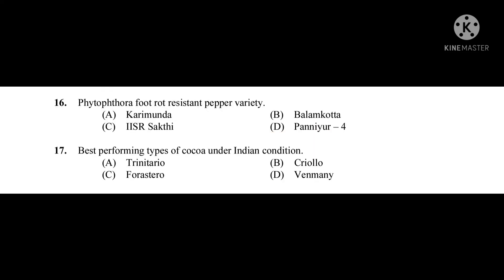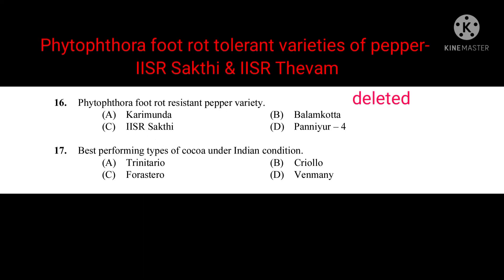Question number sixteen: Phytophthora foot rot resistant pepper variety — this question was deleted. Phytophthora foot rot tolerant varieties of pepper are IISR Shakti and IISR Thevam. Question number seventeen: Best performing type of cocoa under Indian conditions — the correct answer is Forastero.